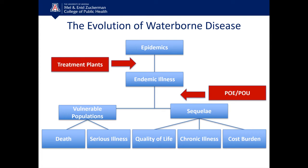There is a cost burden associated with these exposures, and point-of-entry and point-of-use devices are where we can have some impact in reducing the endemic level of illness in our society.